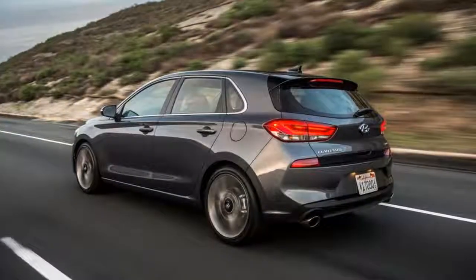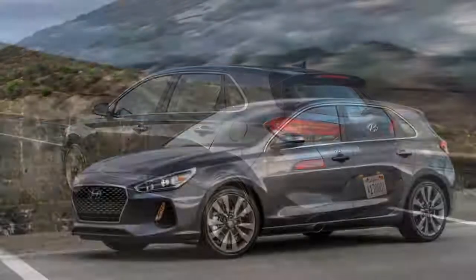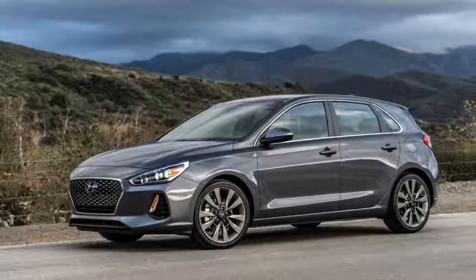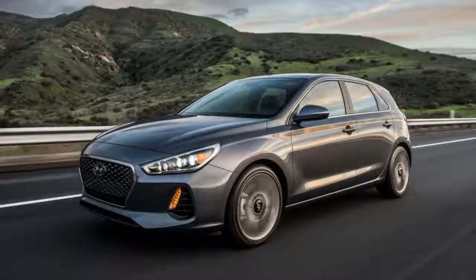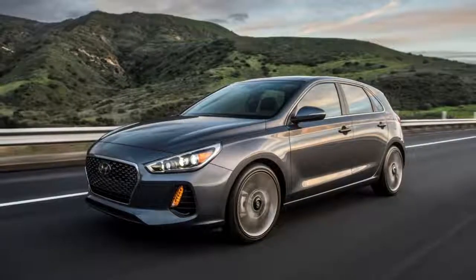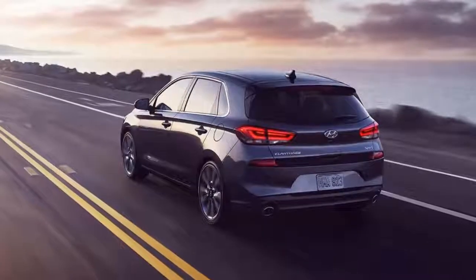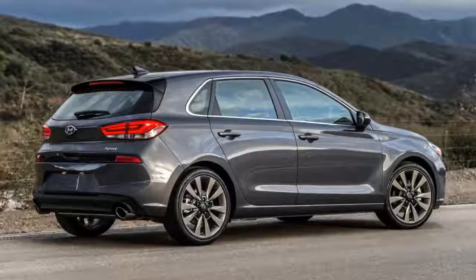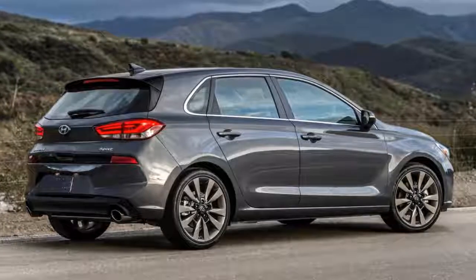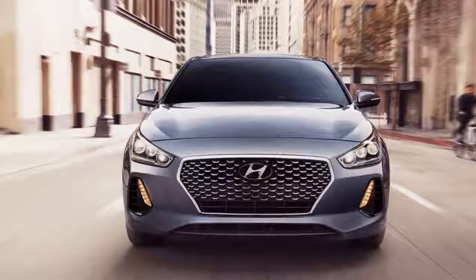Still, the Elantra GT Sport feels just as quick as the Civic, even with the weight penalty. Minimal turbo lag means peak torque arrives at just 1,500 RPM; from there, power comes on smoothly, with all 201 horses running free at 6,000 RPM. The smooth shifter and well-placed clutch are a perfect match for the engine, even if it's not quite as slick as the Honda's. The dual-clutch is a $1,000 option, but stick with the manual unless you really can't deal with three pedals.